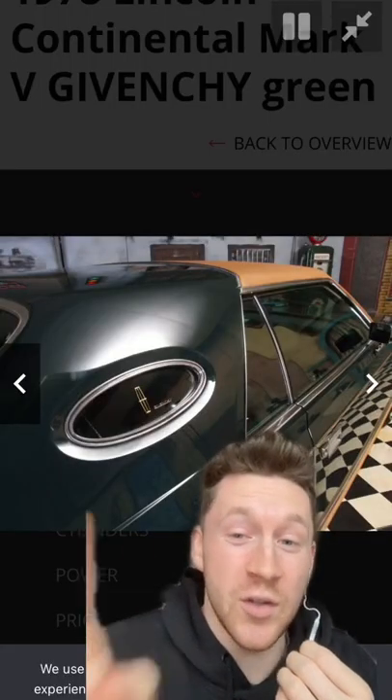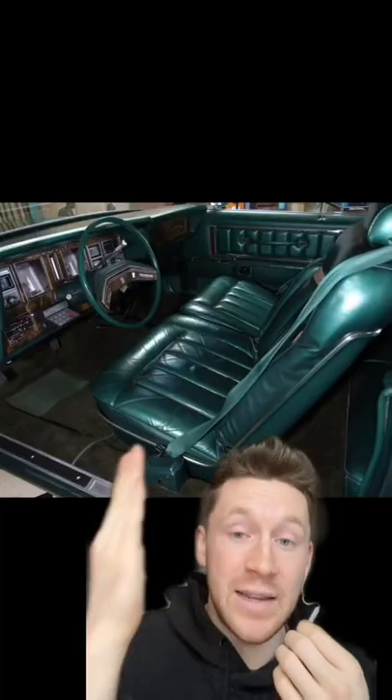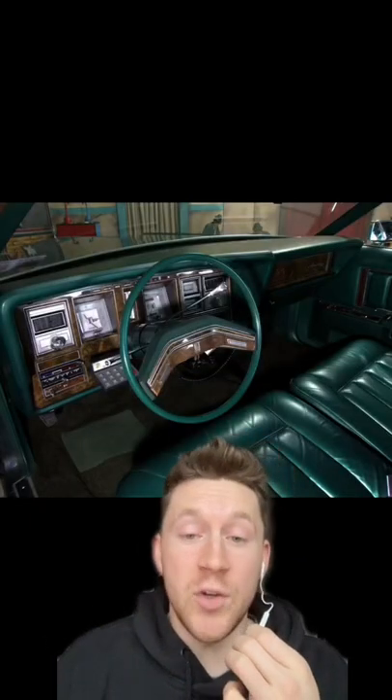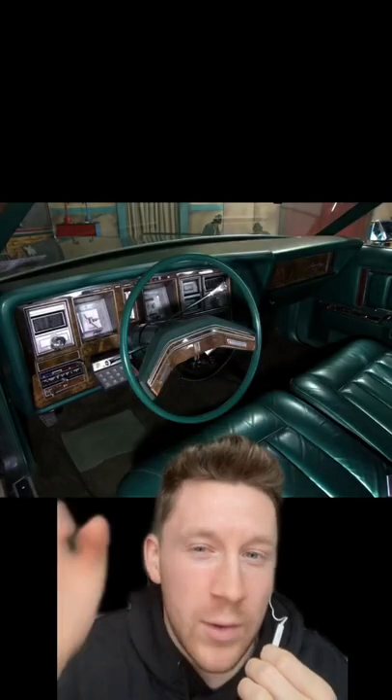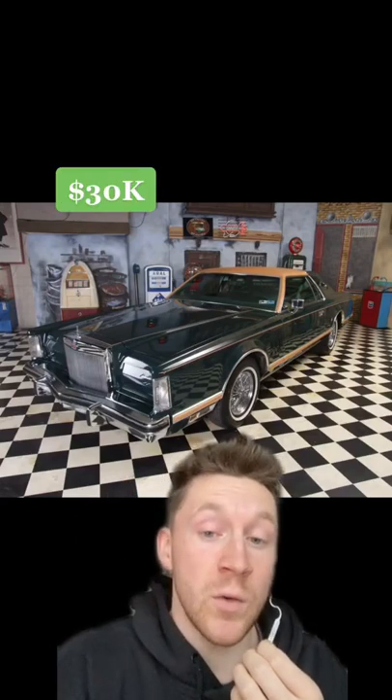There are cool little Givenchy touches, such as right here — we have a little Givenchy logo in gold. And as we look on the inside at the emerald green interior, we have some cool designer touches here, and apparently a 22 karat gold nameplate somewhere on the dash. This exact car sold not too long ago for about $30,000.